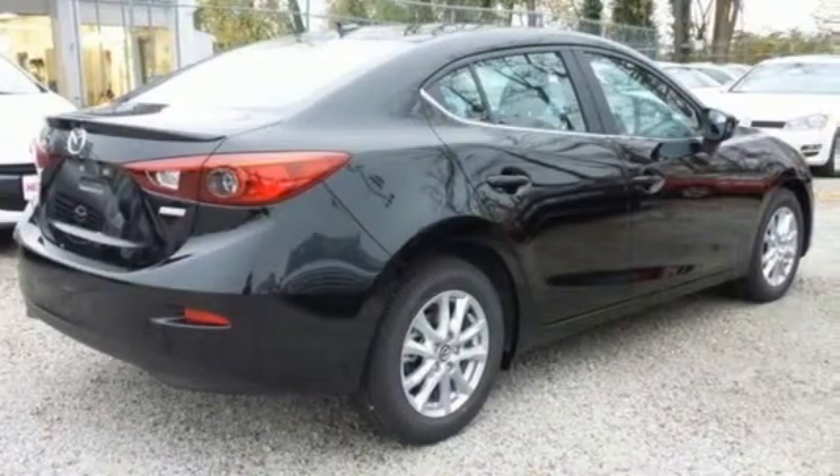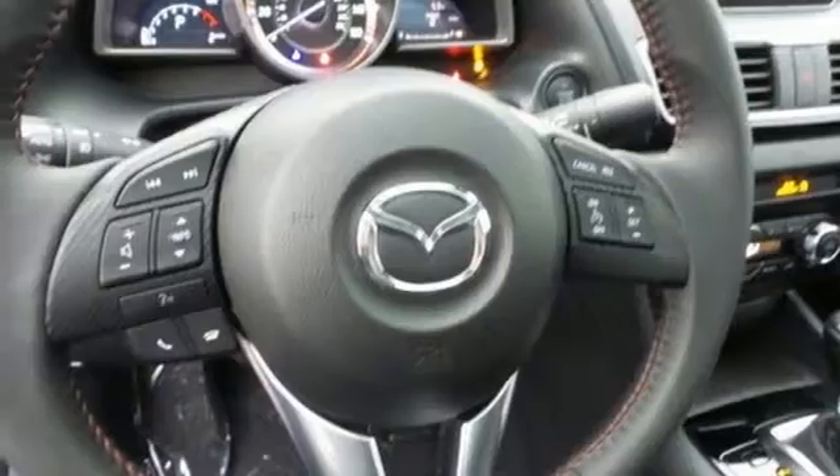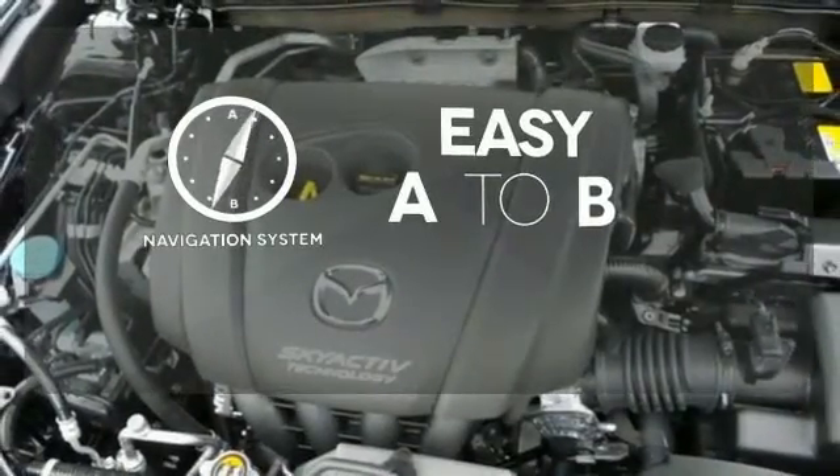The long list of standard features including push-button start, Mazda Connect infotainment system, rear-view camera, and Bluetooth means your wishlist is all but extinct. Feel confident getting from point A to point B with the navigation system.